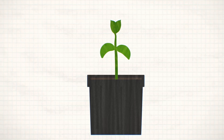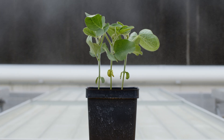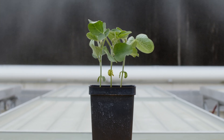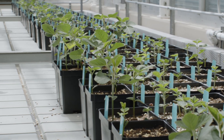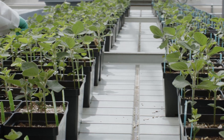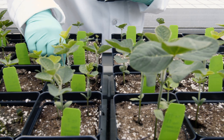Once the seedlings are healthy from root to shoot, we send them off for their final test in our greenhouses. Here we see how all the science and engineering behind our seed treatment pays off. We expose our treated seeds to pests and pathogens that they will face early on and measure the yield potential to ensure your seed investment is protected from just about anything that comes at it.